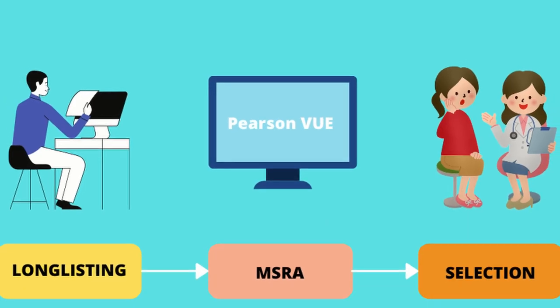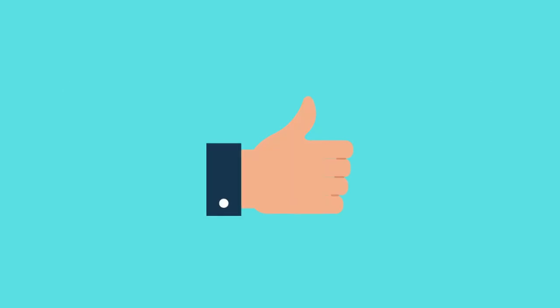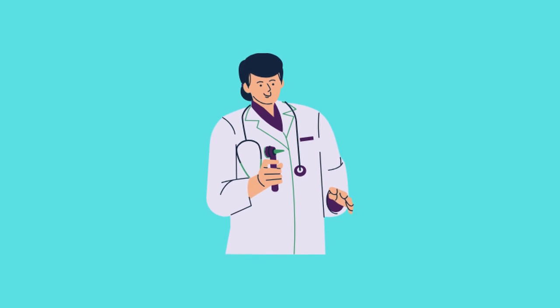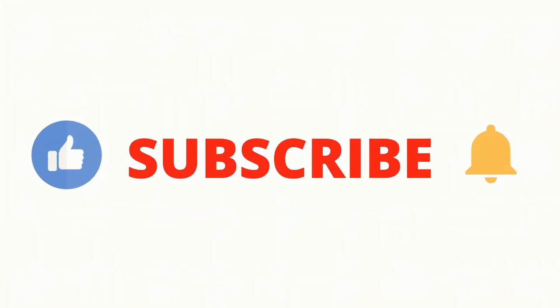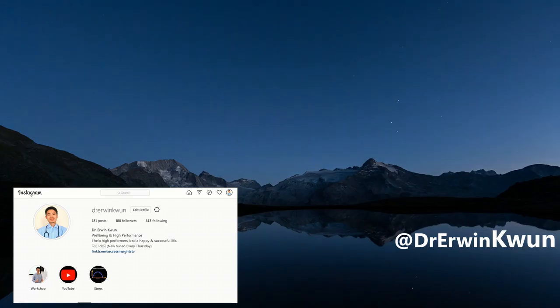If your application is successful, you will receive an offer on Oriel. There you go — those are the three stages to get into GP training. If you liked this video, smash the like button as it really helps the channel to grow. I hope my insights were helpful. Subscribe to this channel so you don't miss future videos and ring the bell to be notified first. Thanks so much for watching. If you have any questions, let me know in the comment section and I'll try my best to answer them. I'll see you next time.